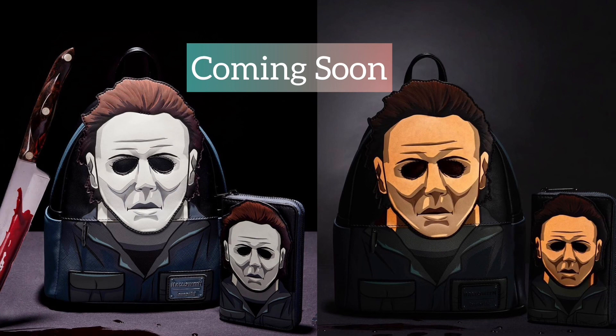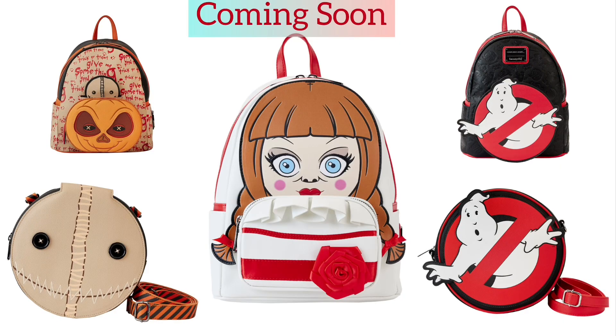We have this Michael Myers bag along with the wallet, and if you look to the right it has that really nice scary glow that nobody wants to see. That first Michael Myers movie was the scariest one. The jokers were also really scary. These bags aren't exclusive anywhere and will be coming very soon to small shops and Loungefly.com — the Jokers might also hit BoxLunch or Hot Topic. We also have the trick-or-treat bag, a crossbody, Annabelle, and Ghostbusters. I like that Ghostbusters bag — I haven't watched Annabelle because I'm not really into scary movies.